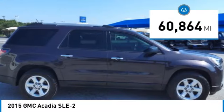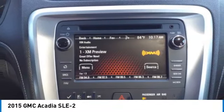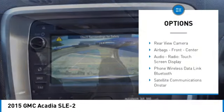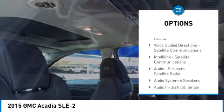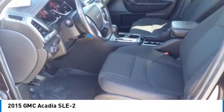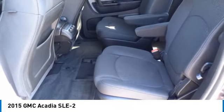This vehicle has less than 65,000 miles. Here are some of this vehicle's great options: remote engine start, stability control, roll stability control, daytime running lights, power brakes, ambient lighting, traction control, rear view camera, airbags — front and center — audio radio, and touchscreen display.